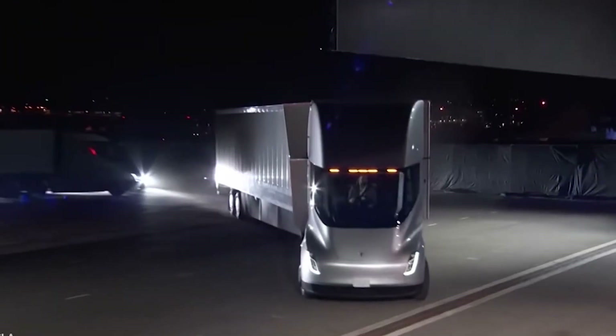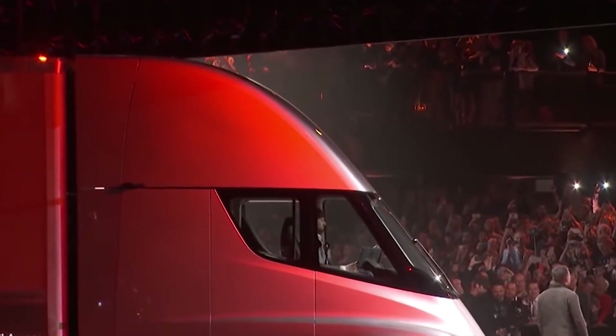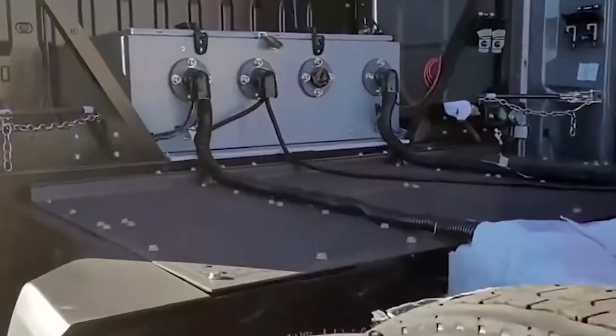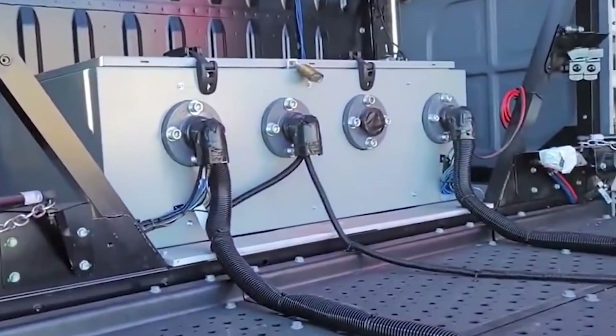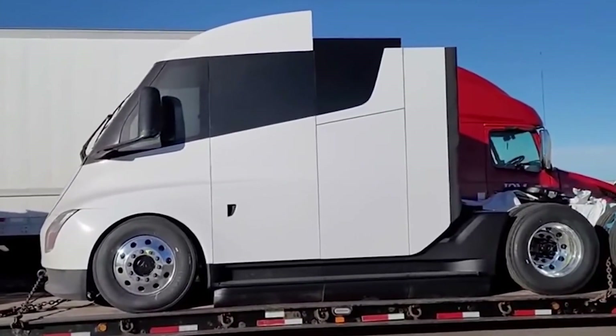We decided to compare a few of the Tesla semi-trucks recently spied on from behind, where different electrical boxes are installed in the back. This potentially indicates that Tesla is also experimenting with various power and battery management systems.